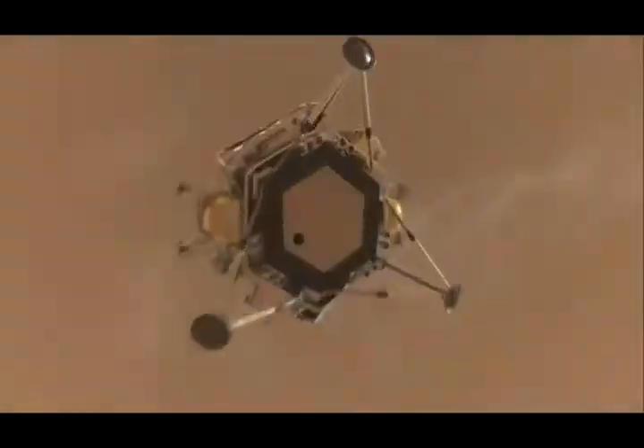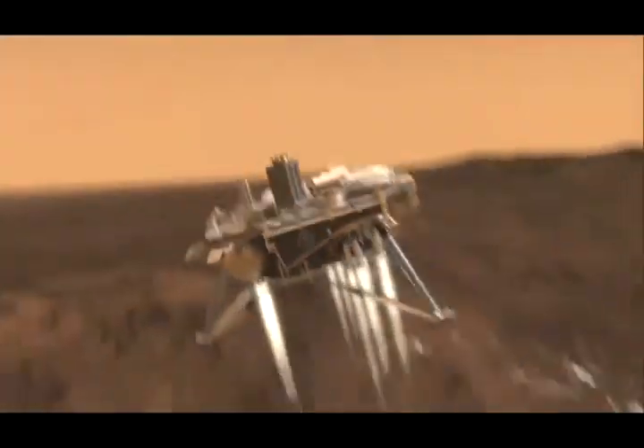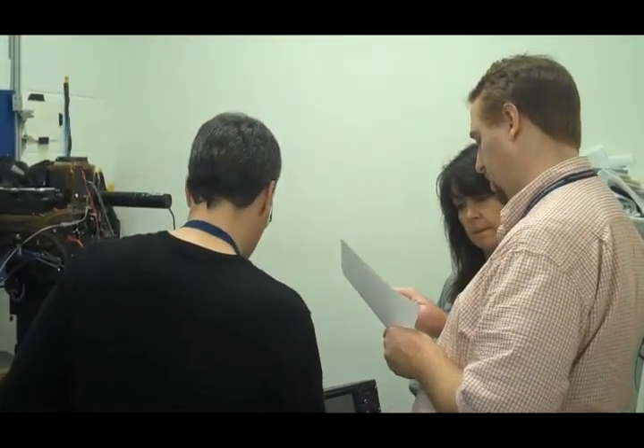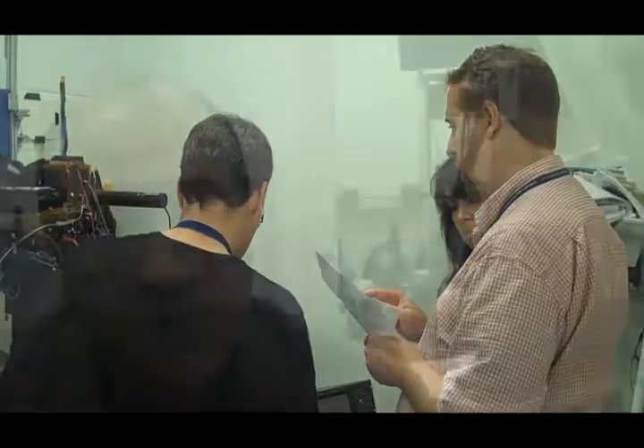To precisely navigate and safely land vehicles on planets and near-Earth objects, researchers at NASA Langley Research Center have developed a 3D super-resolution algorithm for flash lidar image enhancement.